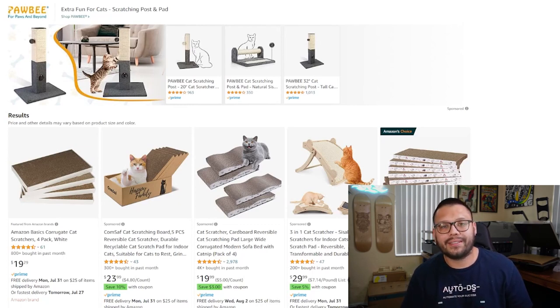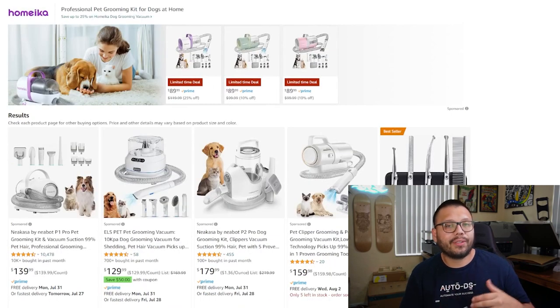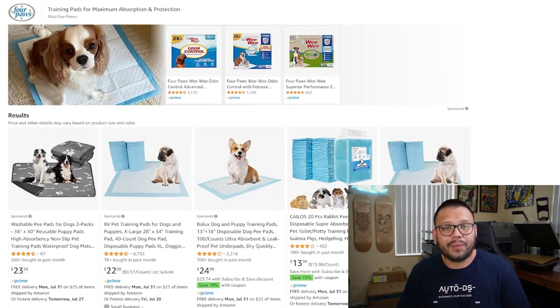Cat scratchers are up next, saving your customer's furniture from total obliteration. Pet grooming tools to help keep pets clean, and dog and cat bowls and feeders — including automated ones that work on a timer so customers can set them to feed at a certain time each day. And pet training pads and diapers, which are absolutely essential if you have a puppy because they like to pee everywhere.